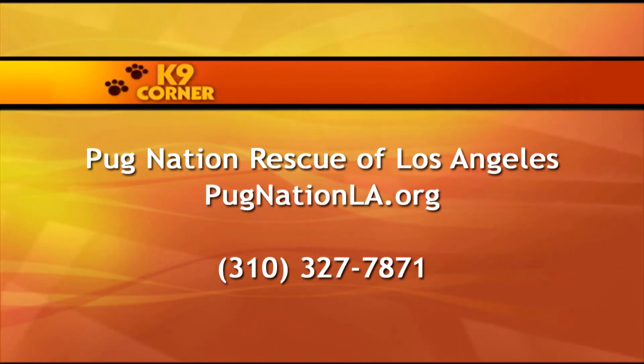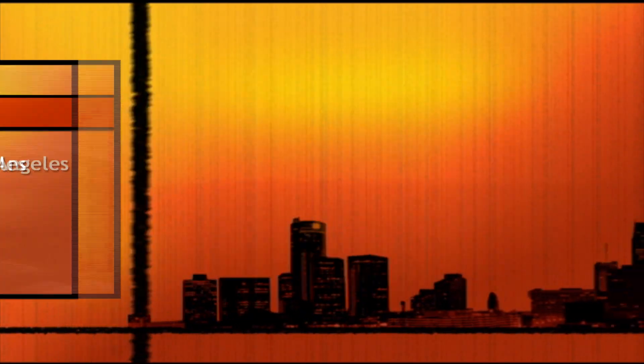If you are interested in adopting one of the dogs, please contact Pug Nation Rescue of Los Angeles by visiting pugnationla.org or call 310-327-7871. Those dogs are so cute.